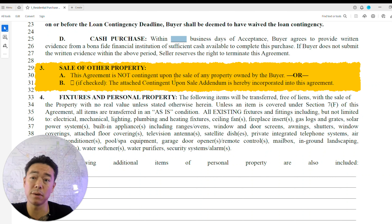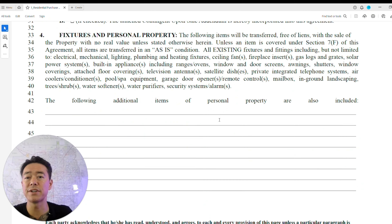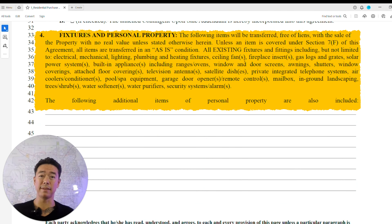The sale of other properties section indicates whether the purchase is contingent on selling another property — for instance, if you're upgrading or coming from out of state. However, if your home is not already in contract and hasn't gone through inspection or appraisal, especially in the market of the last few years, most sellers won't take your offer seriously. Make sure your current home is in contract and has been through the inspection and appraisal process before putting in an offer on a new one.